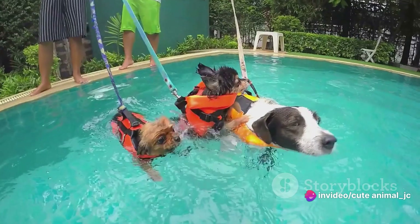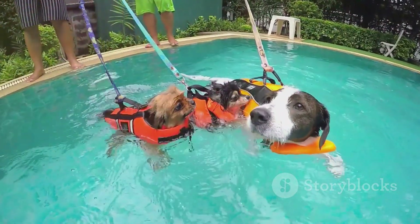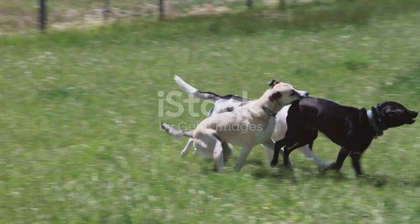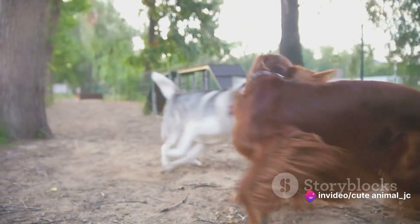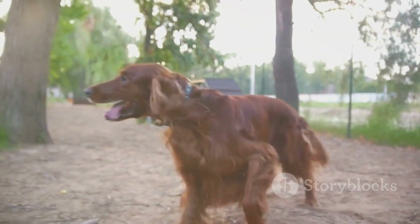From the small agile terriers dashing around in the agility course to the large, boisterous retrievers splashing in the water pool, every dog finds its own unique way of play. Staff members are always present, ensuring a safe and enjoyable environment for all. They not only supervise play, but also facilitate it, introducing shy dogs to new friends and encouraging interaction.